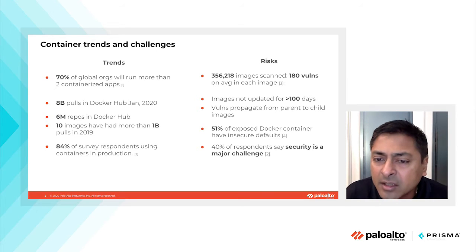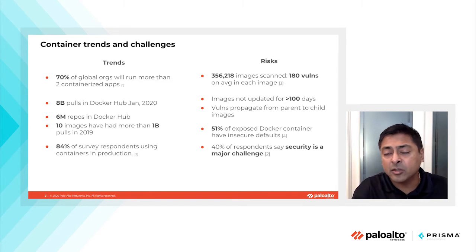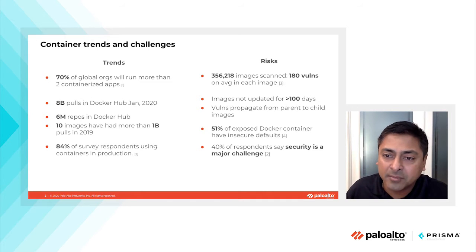Security research by the Palo Alto Networks Unit 42 report found that 51% of exposed Docker containers have insecure defaults. These insecure defaults, when deployed at runtime, leave production environments susceptible to exploits and attacks.